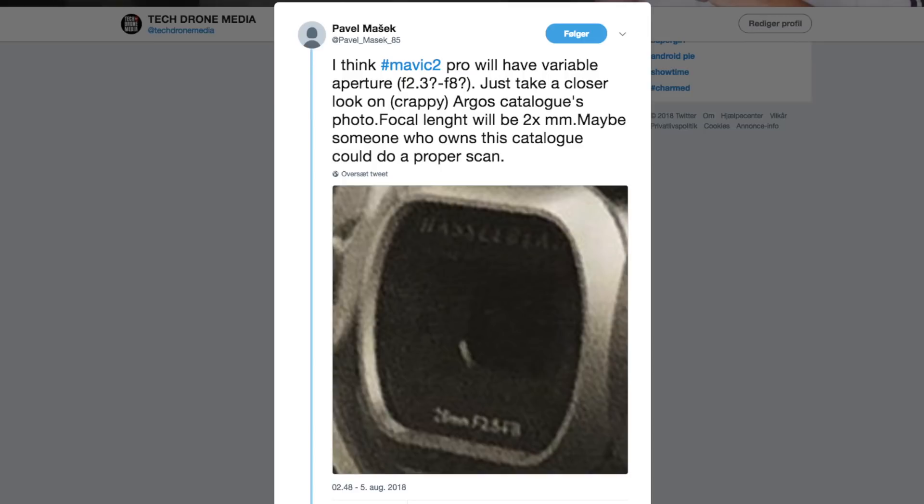One of the big questions has been: will this Hasselblad camera come with variable aperture like we know from the Phantom 4 Pro? Possible evidence on Twitter has surfaced that might indicate that this would be the case. User Pavel Masek posted this magnified photo of the camera. Despite the poor quality of the picture, speculations are made if the text in the bottom of the camera says F2.3 or F2.5 to F2.8. Unless the picture has been manipulated, this indicates some sort of aperture range — a significant upgrade from the initial rumors that will bring the Mavic Pro 2 way closer to the Phantom 4 Pro.